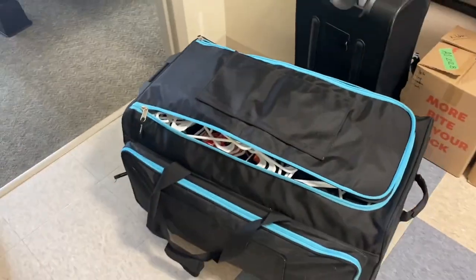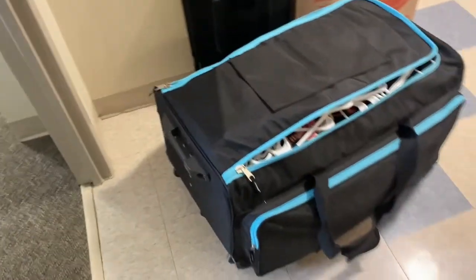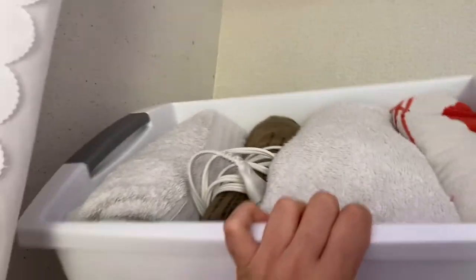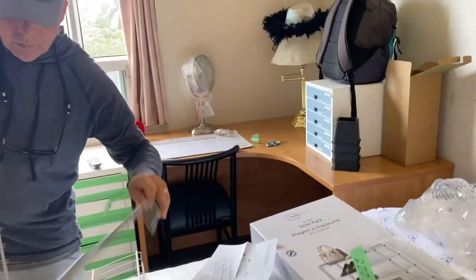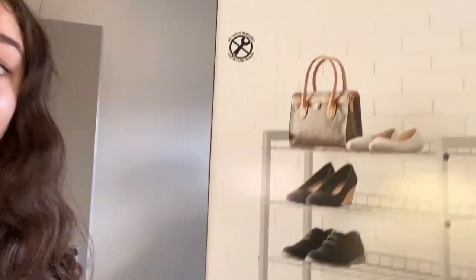If you are a hockey player, a dancer, or someone that has a large wheelie bag, bring that for packing — game changer. Little closet update: these are three white dollar store bins, great for space. Another big pro tip — bring scissors and have them accessible. Especially if you're like me and you bring prepackaged items, you keep needing to cut really thick tape.